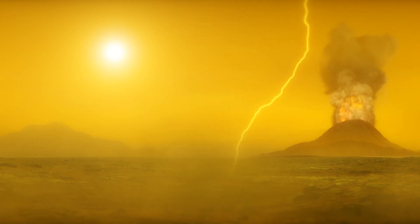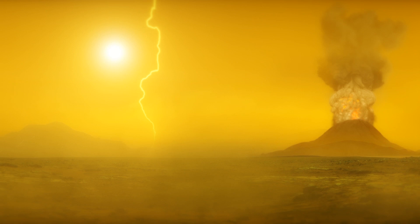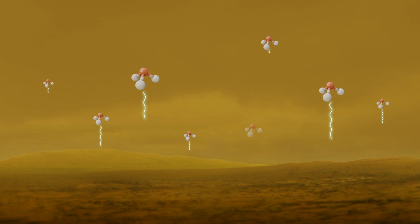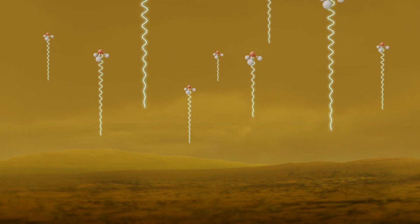Other processes that could create phosphine on Venus — volcanoes, lightning, sunlight, or minerals blown up from the surface — would only account for a maximum of one ten-thousandth of the amount detected. In a recent paper led by astronomer Sarah Seeger at MIT, the authors note there is a sweet spot 48 to 60 kilometers up in the clouds above Venus. They hypothesized that microbes could live there, drying up as they fall to the lower atmosphere, and then rehydrating as they return to the cloud layer by upward diffusion.